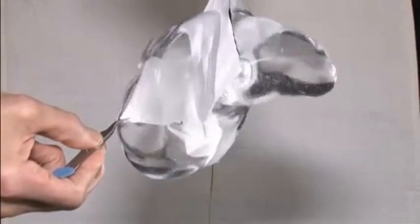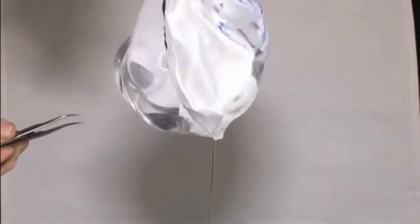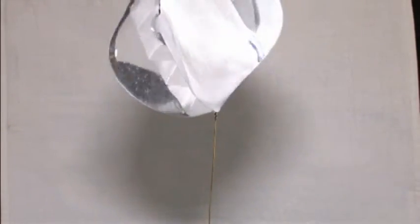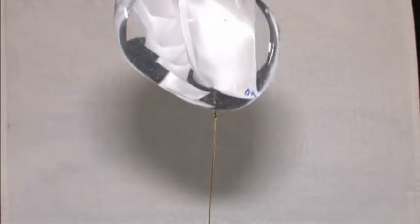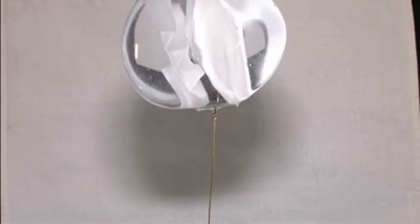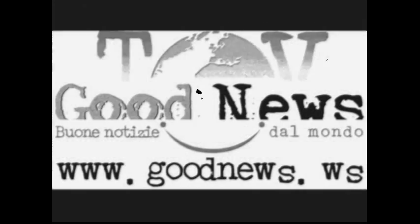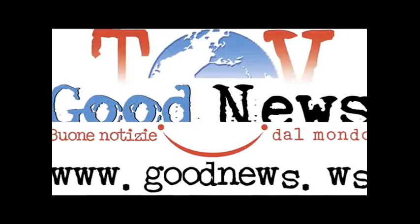Oh, man. It swallowed a... How am I going to get those out?